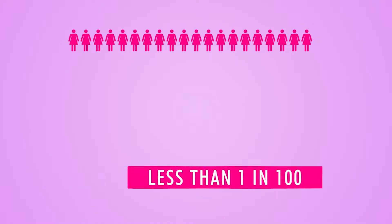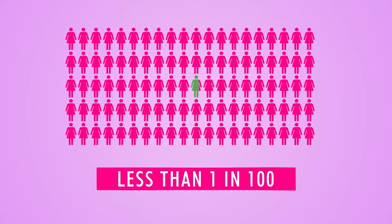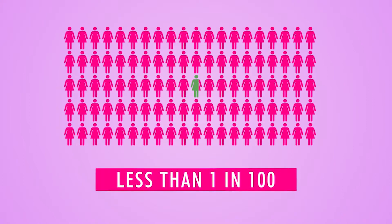It is over 99% effective. This means that less than 1 in every 100 women who have an IUS fitted will get pregnant over 5 years.